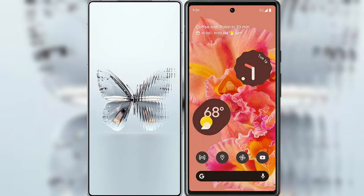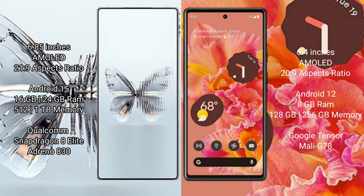I will compare the new Red Magic 10 Pro Plus with Google Pixel 6. Red Magic 10 Pro Plus has a 6.85-inch AMOLED display, and Google Pixel 6 has a 6.4-inch AMOLED display.